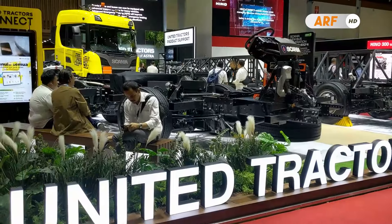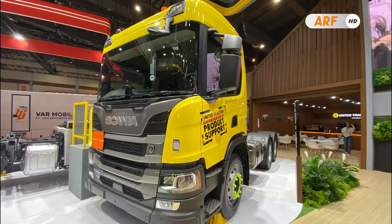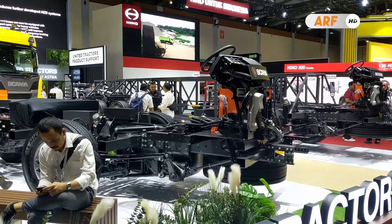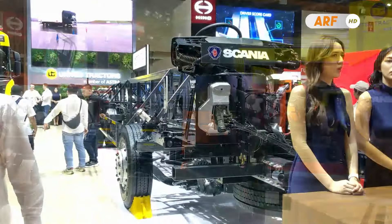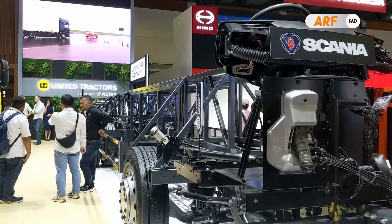Sementara satu unit terakhir ada produk truk on-road terbaru mereka yang kodenya Scania P320 dan terlihat parkir di belakang sana. Mengisi booth B6 di Hall B yang menyajikan tampilan booth ramah lingkungan dengan nuansa sustainability, sejalan dengan komitmen United Tractors untuk terus menghadirkan produk bis dan truk terbaik serta ramah lingkungan.